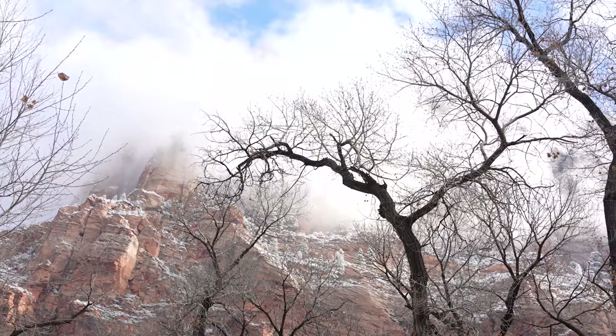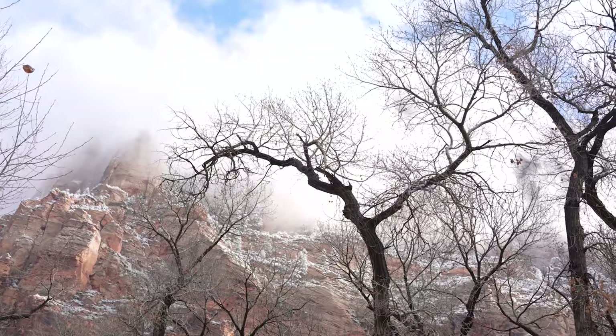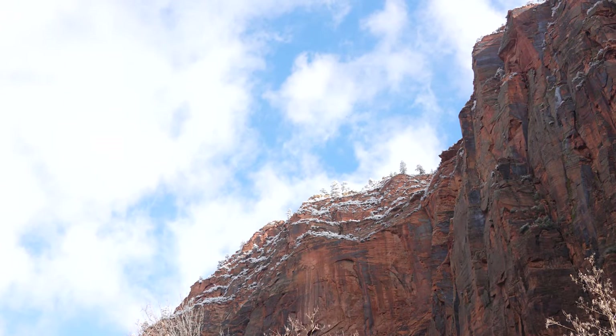Hello, I'm Ranger Iris, and I'm standing among these beautiful red, orange, and white sandstone cliffs here at Zion National Park. For much of the year, some parts of the park, like these clifftops, are covered in snow. So here's what you need to know about visiting Zion National Park in the winter.